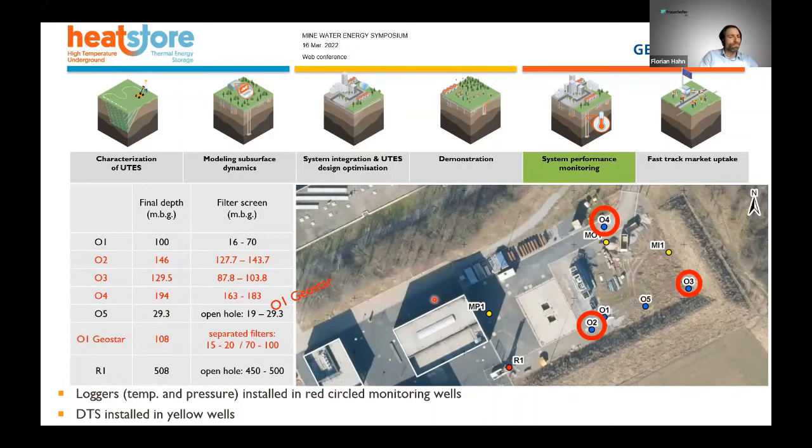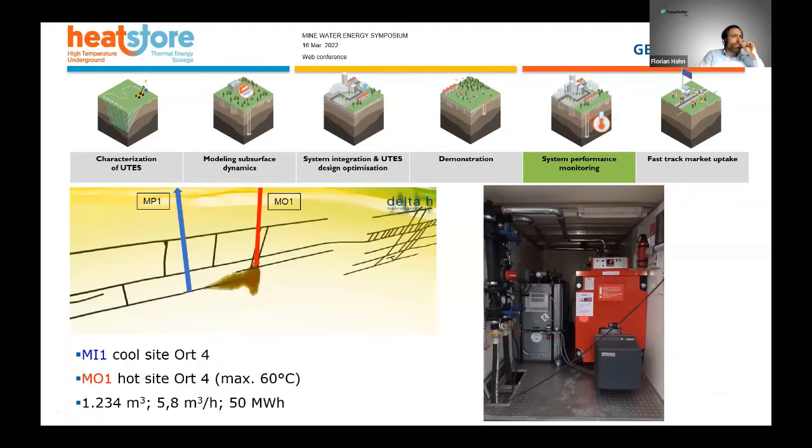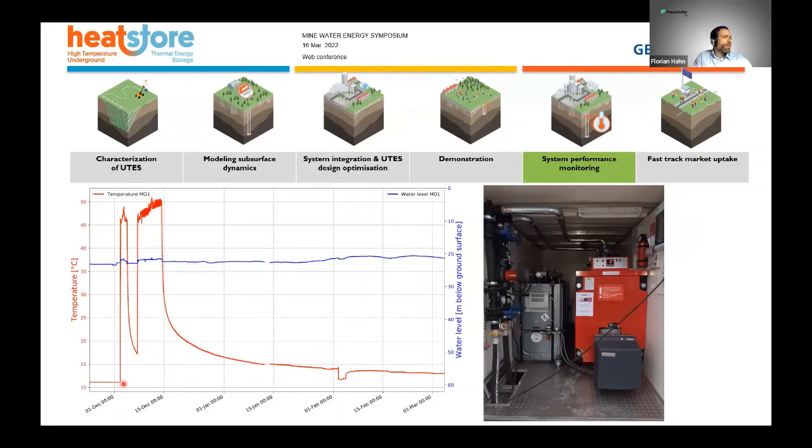At the end of 2020, we did a first heat injection test with a mobile heating unit. We circulated 1,234 cubic meters over nine days, injecting a maximum of 50 megawatt-hours. The surface temperature was up to 60 degrees, and downhole we measured up to 46 degrees. We were pumping 11-degree water from one well and re-injecting into the second. The data shows a sharp temperature increase at the start of injection, a stop over the weekend, then a nice increase during seven days of operation, followed by a sharp decline when stopped — though still above the initial ambient temperature of 11 degrees.